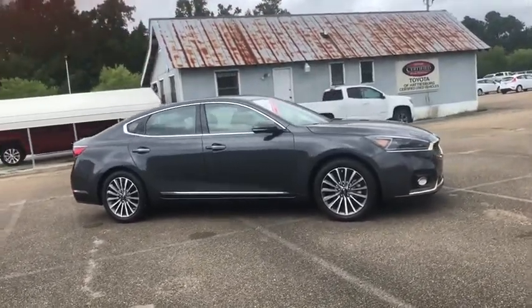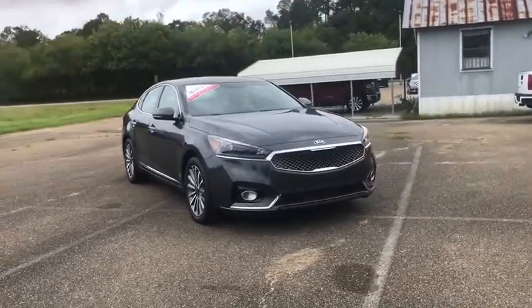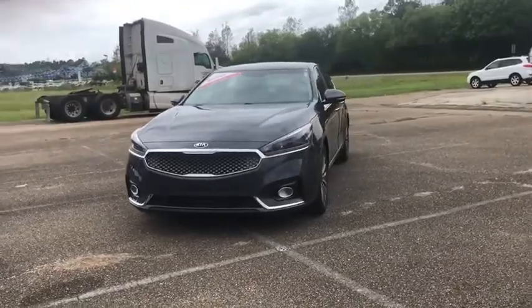Power steering, adjustable steering wheel, cruise control, auto-dimming rearview mirror, hard disk drive media storage, four-wheel disc brakes, floor mats, aluminum wheels, keyless start.